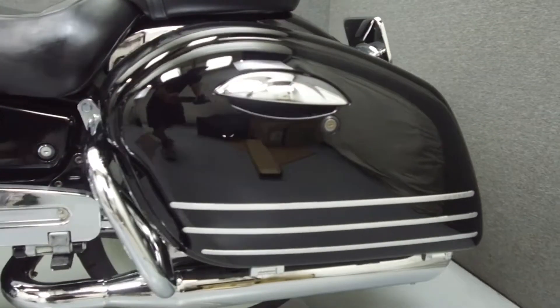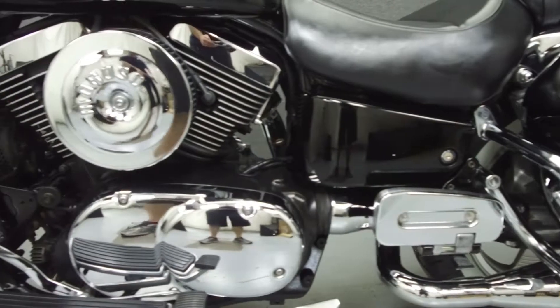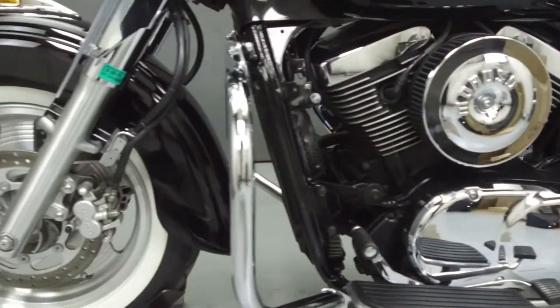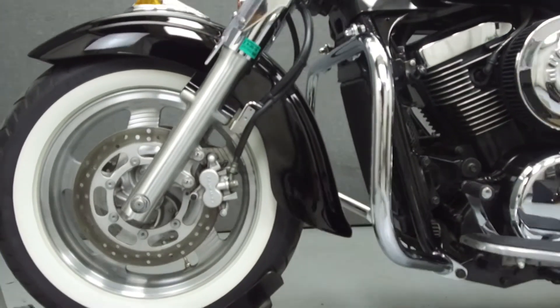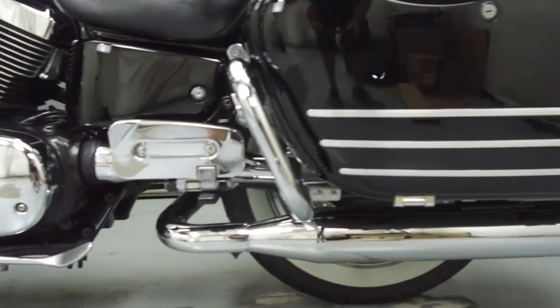This vehicle has been fully serviced, detailed, and comes with a 30-day nationwide warranty. We have also purchased a CycleCheck's Vehicle History Report. You can view this report by clicking on the link on the right side of the video.